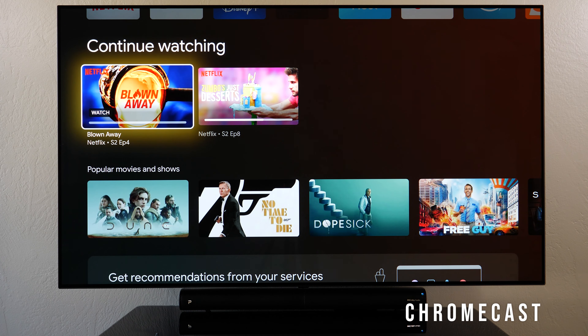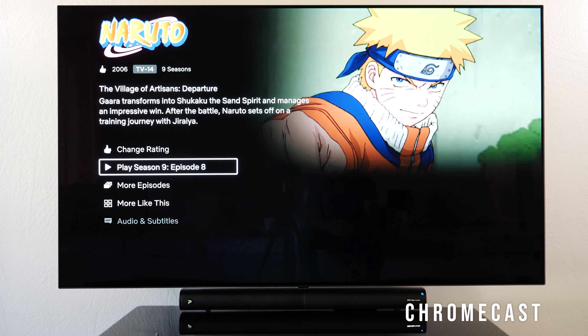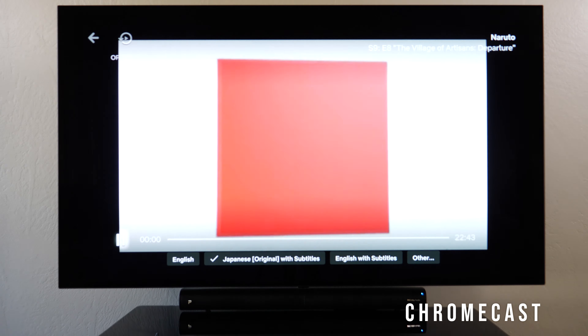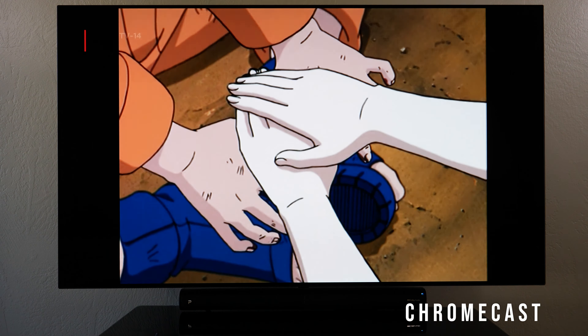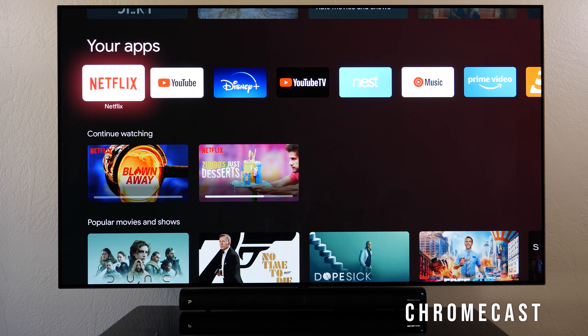If I say 'Watch Naruto on Netflix,' it opens Netflix and starts playing Naruto — you're good to go. Press play, it starts loading. Fast-forwarding is very, very fast. I really appreciate when things load and work quickly.